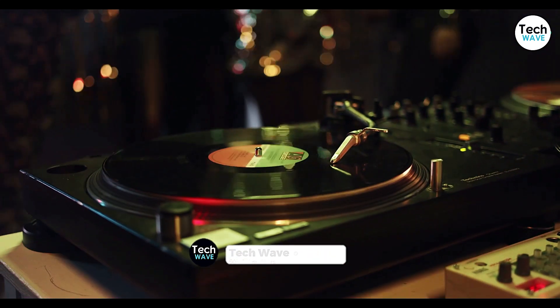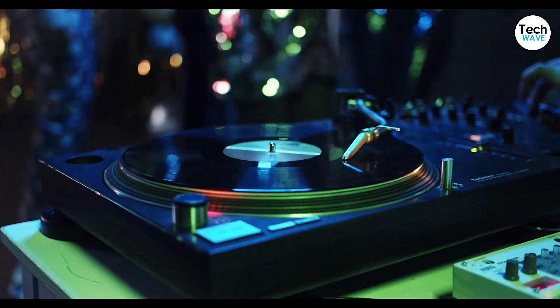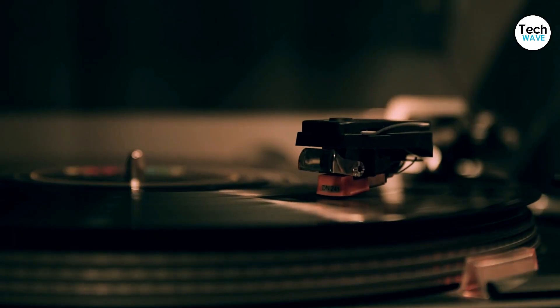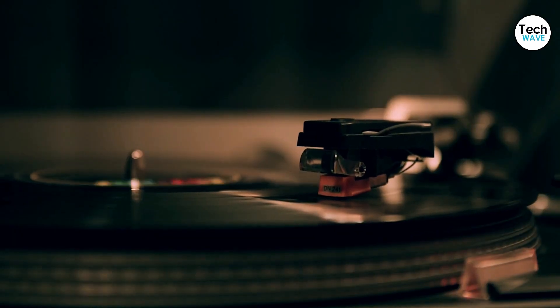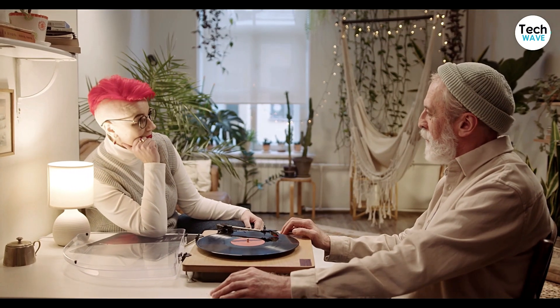A record player offers a gateway into building your own collection of music, featuring automatic or manual drives, standard moving magnet cartridges, built-in preamplifiers, multiple connections, and either belt or direct drives. But most importantly, the best record players sound great and are easy to use.